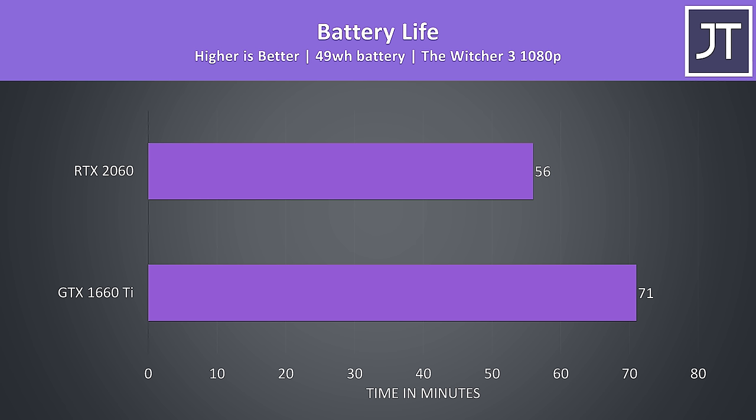As both laptops have removable batteries, I took out the battery from one laptop and tested both machines with the exact same battery. The 1660 Ti laptop lasted around 26% longer while playing The Witcher 3, and this was with Nvidia battery boost capping the frame rate to 30 FPS. However with this particular battery, both laptops weren't passing 26 FPS anyway.